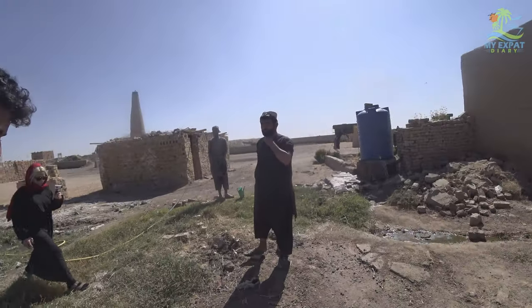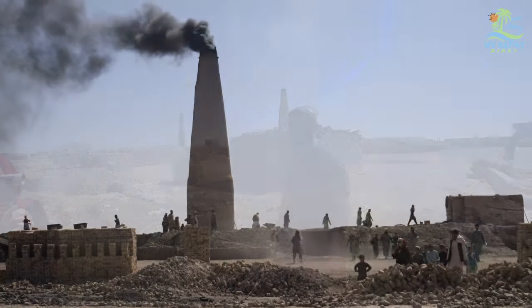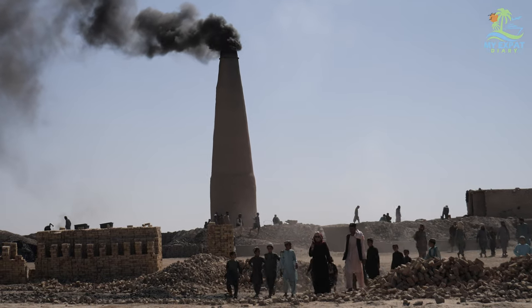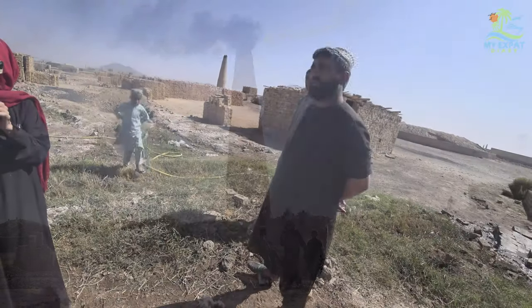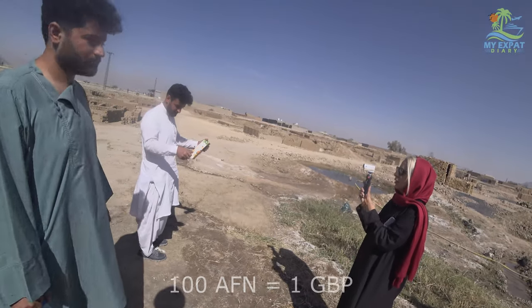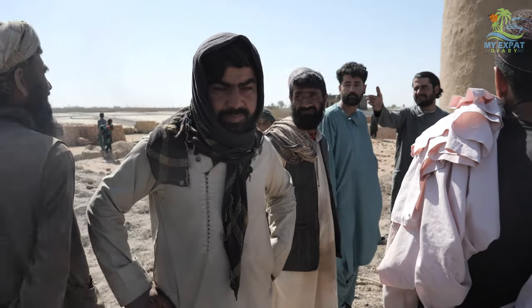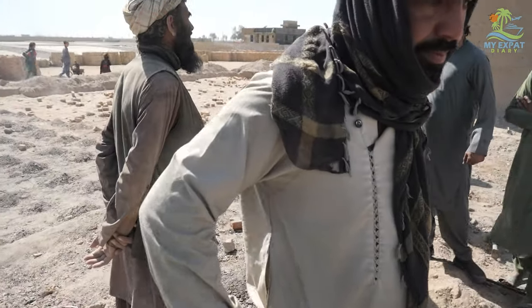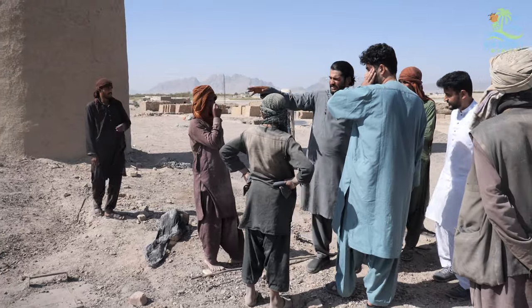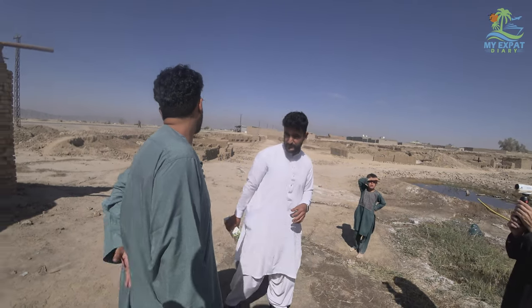He's the one in charge here — not the owner, but the manager. There are 60 people working here, including 20 or 10 children. They get paid 400 Afghanis for 1,000 bricks — that's about four pounds per thousand bricks. They fill special molds with mud to make the bricks. The cooking process is separate. Depending on how strong the worker is, they can produce 1,500 to 2,000 bricks per day.